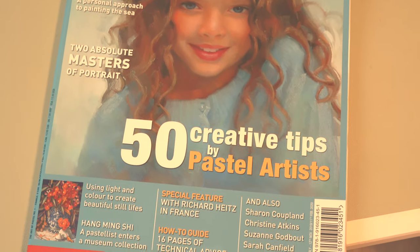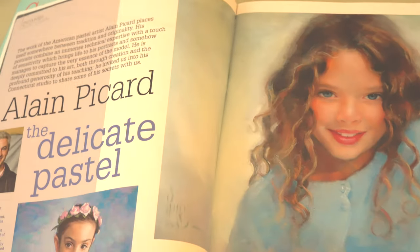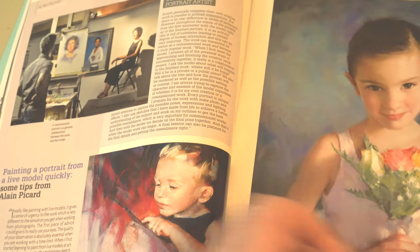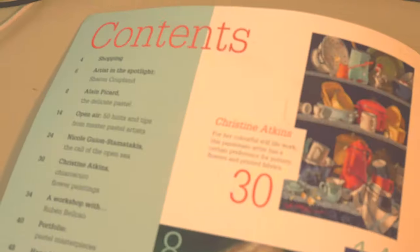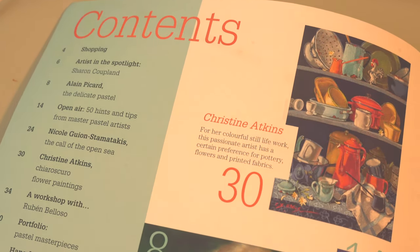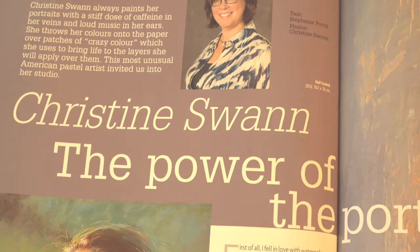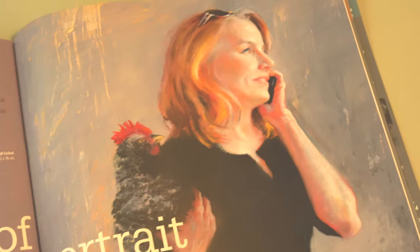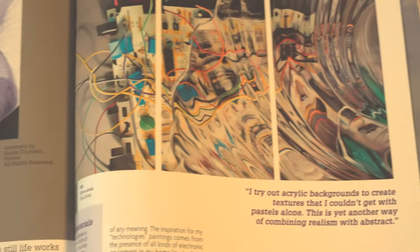There are some quite familiar names as well, such as — let's have a look — Alain Picard, if I pronounce that correctly, Christine Atkins, Ray Smith, Sarah Canfield, and Christine Swan. All of them are showing some works in progress, step-by-step things.